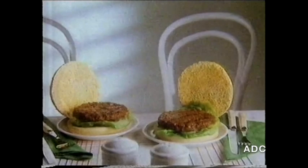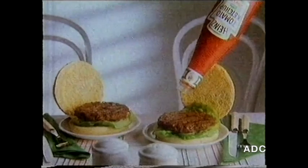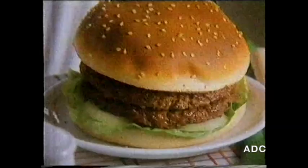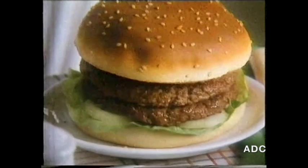No other ketchup is richer or thicker than Heinz tomato ketchup, which probably explains why no other ketchup tastes quite like Heinz. Heinz is rich with juicy tomatoes, so it'll never be thin on flavour. There's no taste better than Heinz.